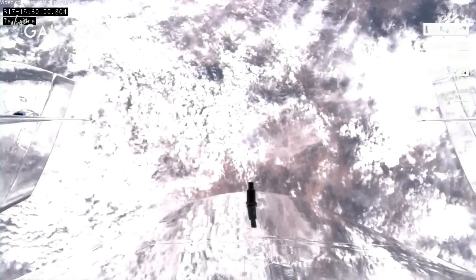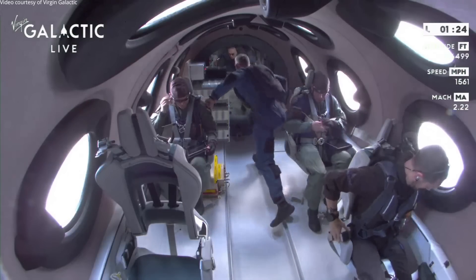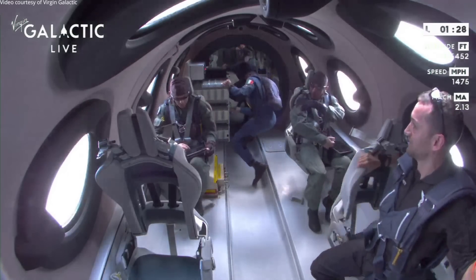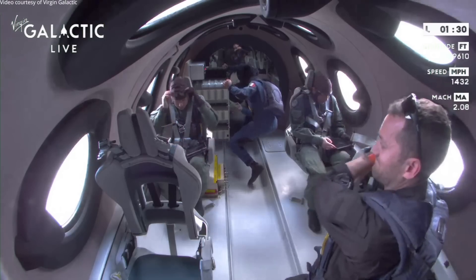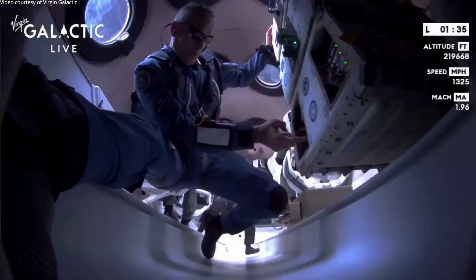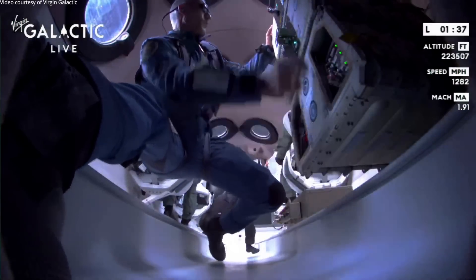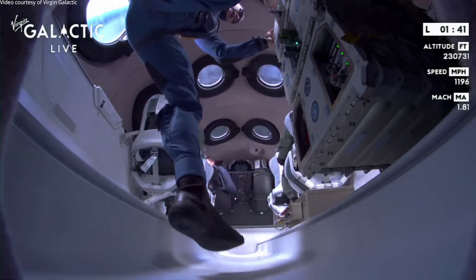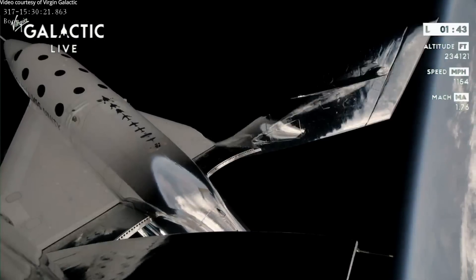Our mission specialists have been cleared to unstrap and enjoy the zero G experience. This is amazing. What you're seeing is Colonel Villaday going to the back to tend to the payloads that are mounted on the rack. You can see Len Dolphy and Leo starting their experiments in their seat and having, it looks like, a great time, of course.